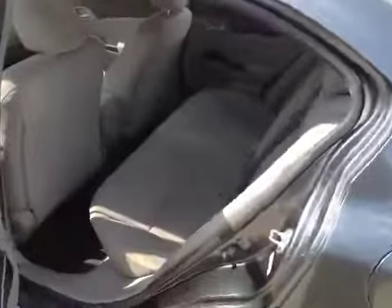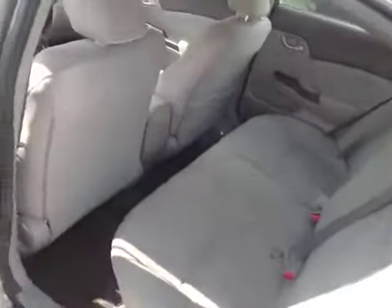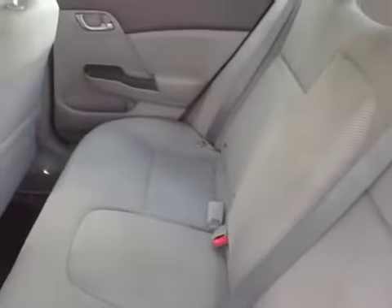Opening the back door so you can look at the back seats. The car is immaculate — clean carpet, clean seats, no tears, no scuffs. Looks great.